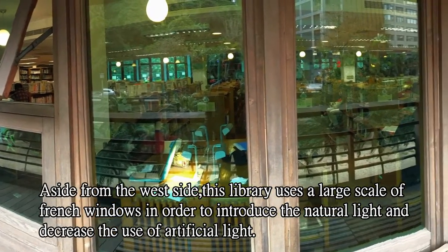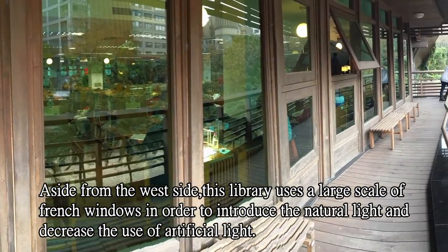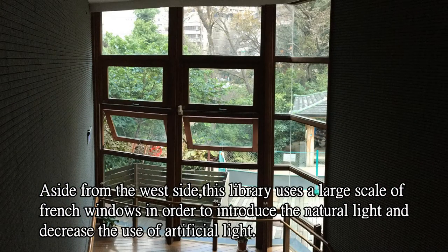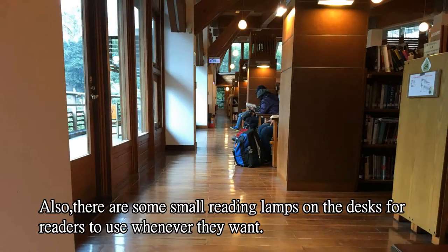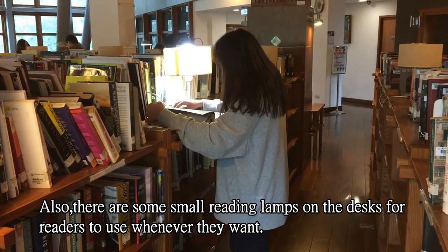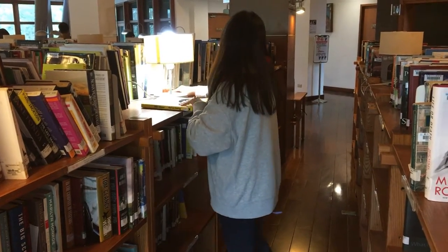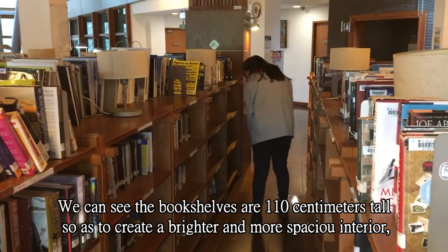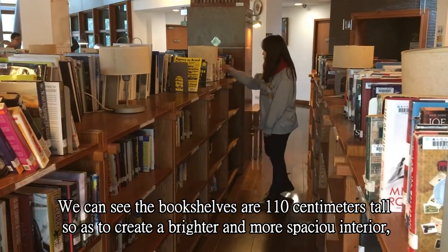This library uses large scales of French windows in order to introduce natural light and decrease the use of artificial lights. There are also small reading lamps on the desks for readers to use whenever they want. We can see the bookshelves are 110 cm tall, so as to create a brighter and more spacious interior.